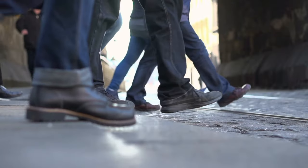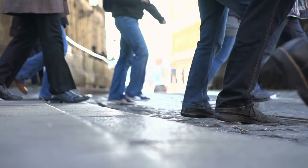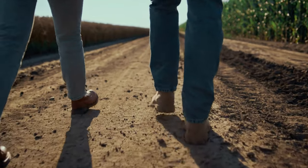So that wraps up our list of the best work boots for men. Hope you found this video helpful, and if so, please leave a thumbs up, as I always appreciate that. Let us know in the comments down below which work boot for men you are going to choose. Thanks for watching, and that's all for this video.